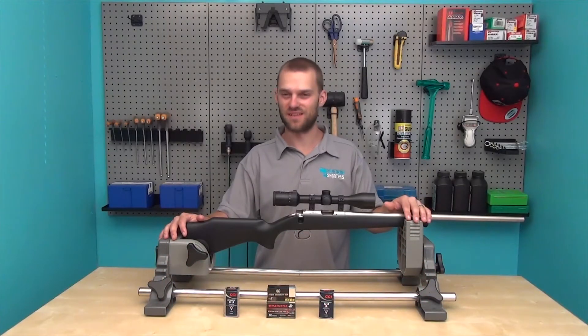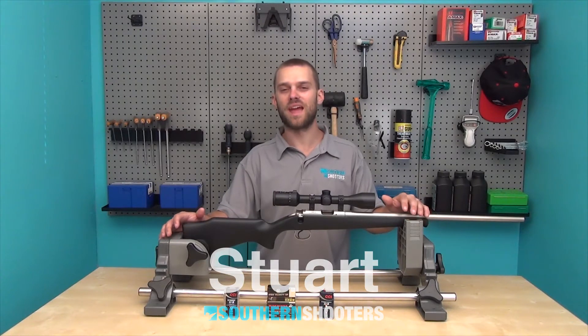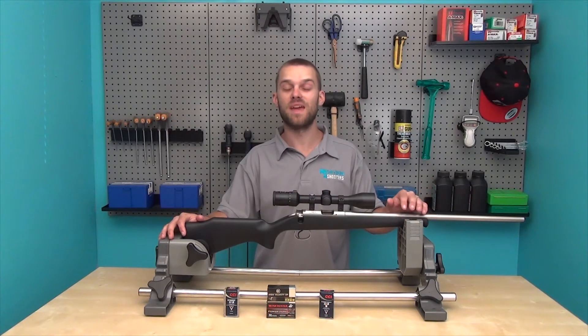Hello and welcome to another episode of Southern Shooters. My name's Stu. Today we're going to be looking at how different ammunition can affect the point of impact in any given firearm. Rusty's going to be heading down the range shortly, but before we catch up with him we're going to check out what we're shooting.